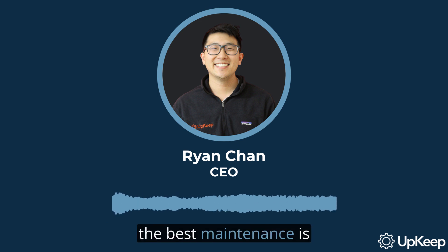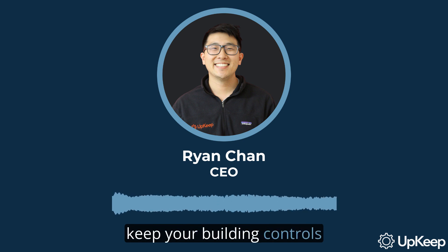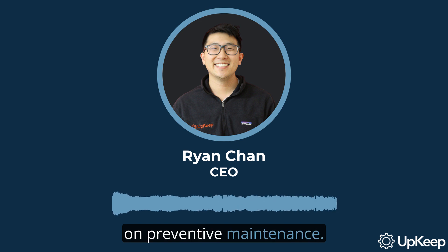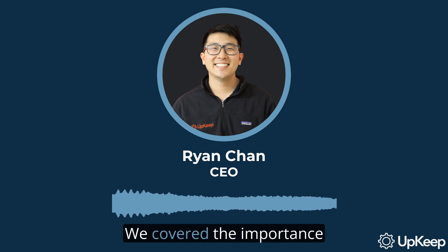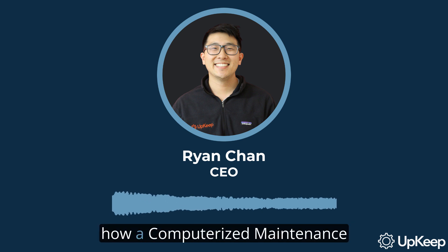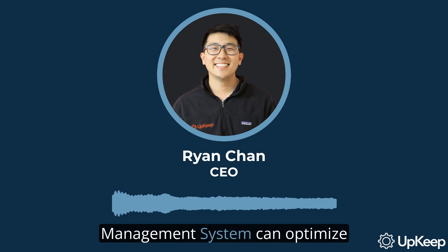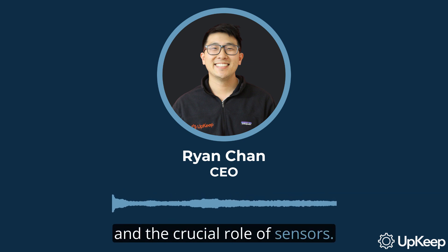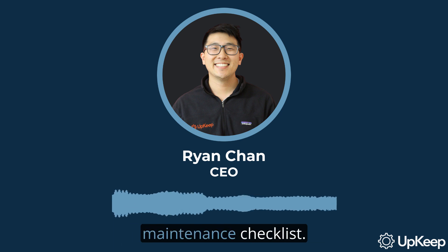Remember, the best maintenance is preventive maintenance. So stay ahead of the game and keep your building controls in top shape. Thank you for watching our video on preventive maintenance for building controls. We covered the importance of maintenance, how a computerized maintenance management system can optimize your systems, and the crucial role of sensors. We also shared a preventive maintenance checklist.